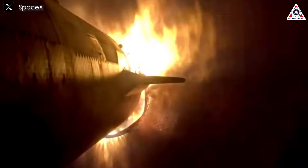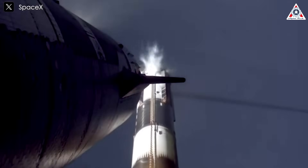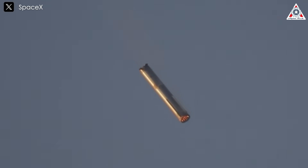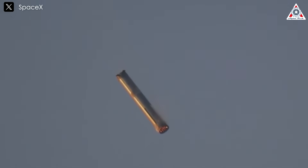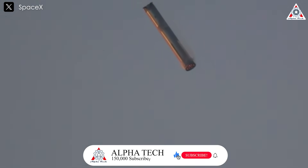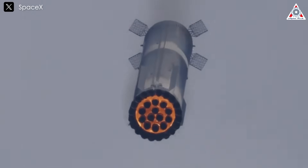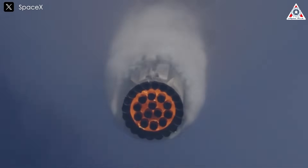Additionally, the scale of Super Heavy's descent makes the challenge even greater. The booster comes back from space at a high velocity, requiring precise engine burns to slow down for capture. The 33 Raptors, each producing over 500,000 pounds of thrust, must fire in perfect harmony to guide the booster into Mechazilla's grasp.